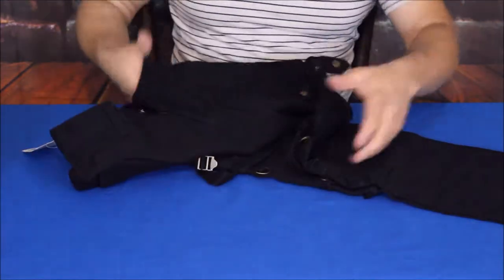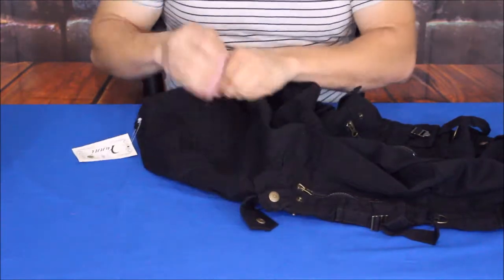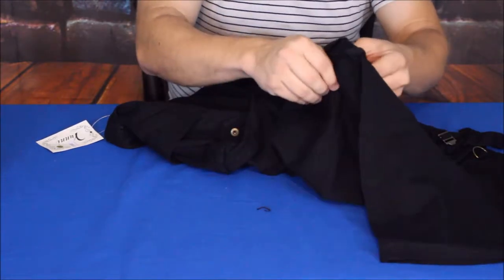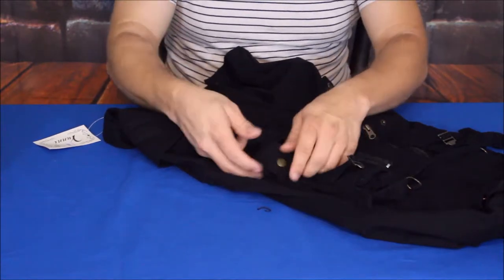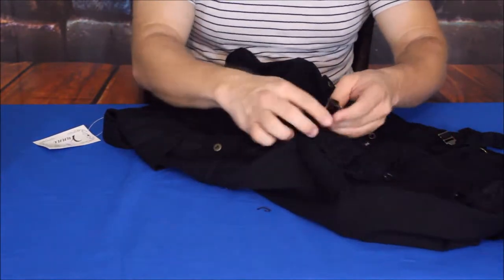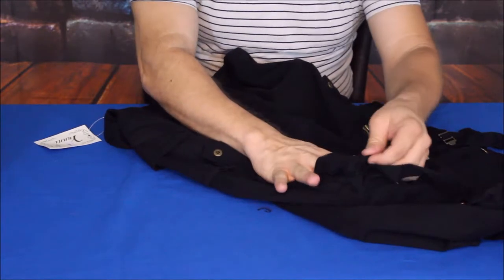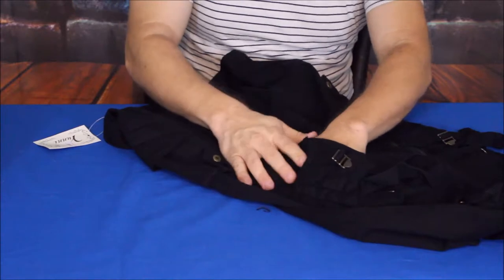These do have multiple pockets on them — they are supposed to be sort of like a tactical pant. You do have the regular front pockets, but then you also have some interesting side pockets. There are a handful of different pockets: you've got some snap covers here that I think are to hang something from. You've got a cinch-down buckle and a small roughly two-inch square pocket.